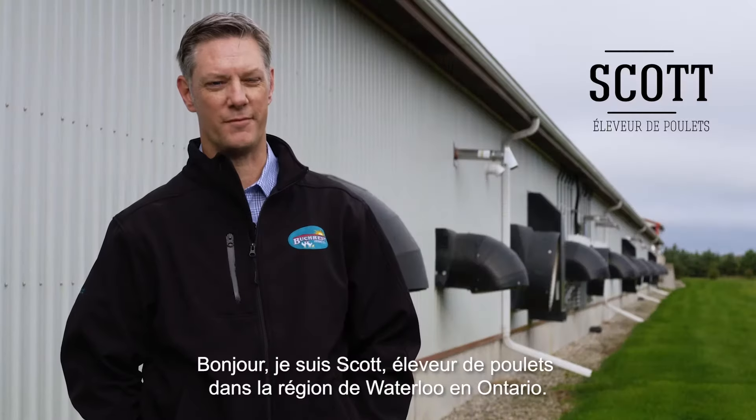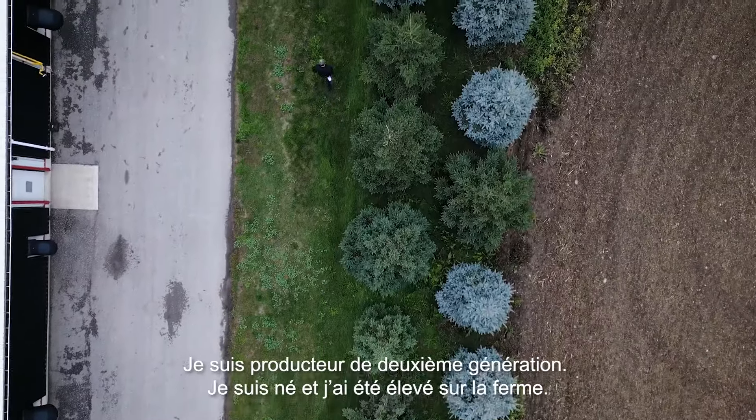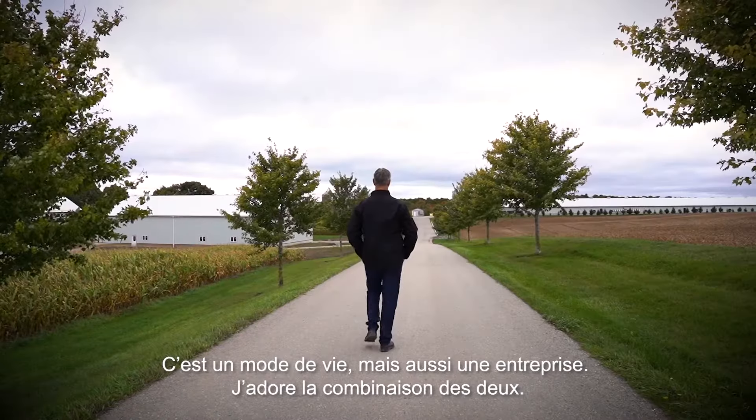Hello, I'm Scott and I'm a chicken farmer from Waterloo Region here in Ontario. I'm a second generation farmer — I was born and raised on the farm. It's a lifestyle but it's also a business, and I do love that mix of the two of them.